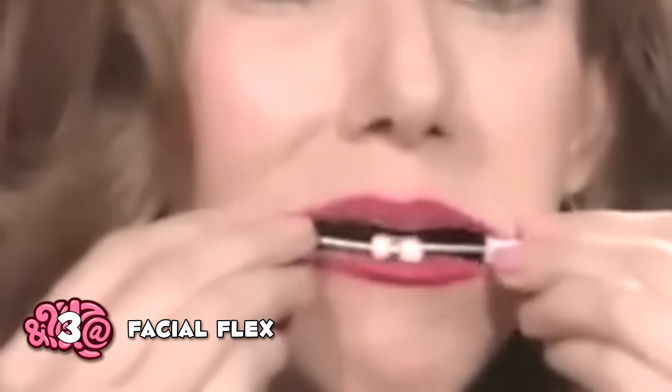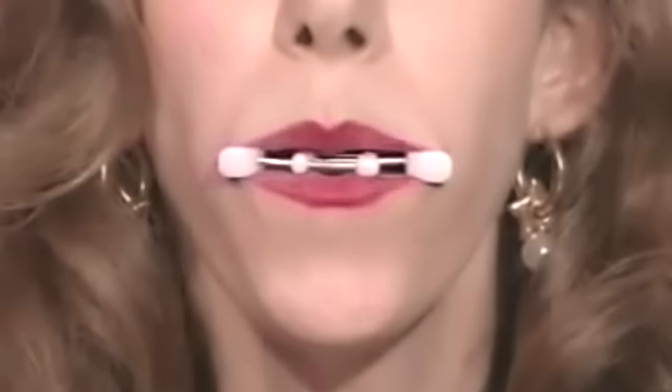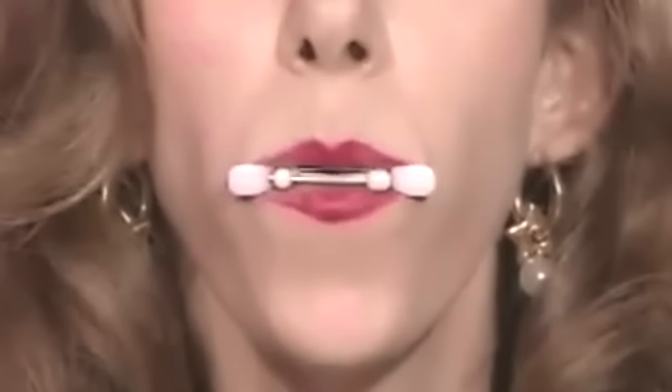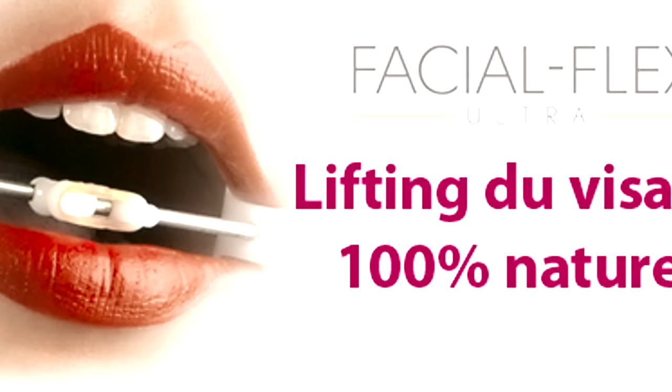Facial Flex — to be honest, we're not really sure what it's meant to do. The infomercial doesn't explain it too well, or maybe it's because it doesn't actually do anything. It looks like it's supposed to make your lips stronger, maybe. The woman selling the item just jumps right in, explaining that her friend looked great because of this product, but not why.